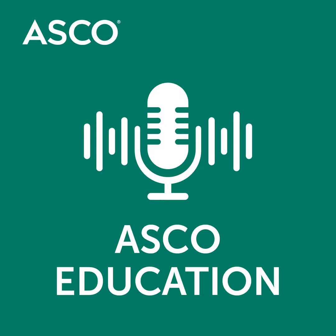Thank you for listening to this week's episode of the ASCO University Weekly Podcast. For more information on the treatment of AML, visit the comprehensive e-learning center at university.asco.org.